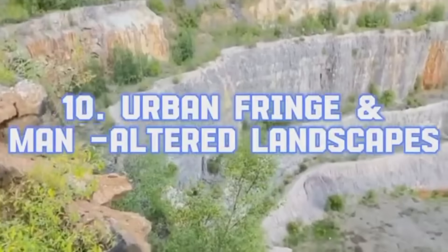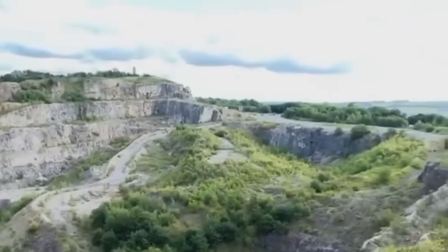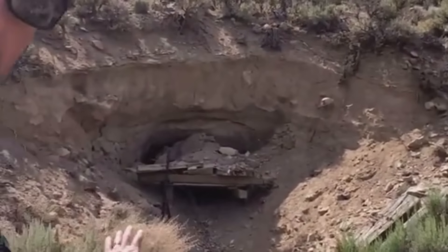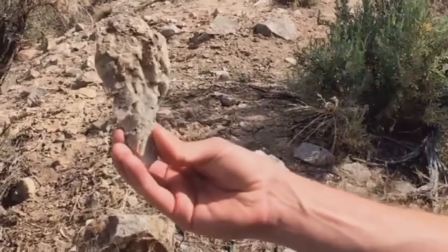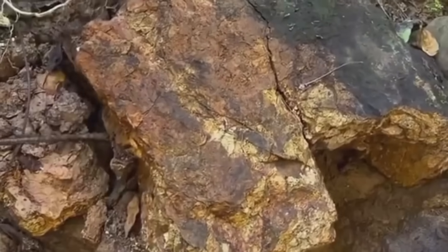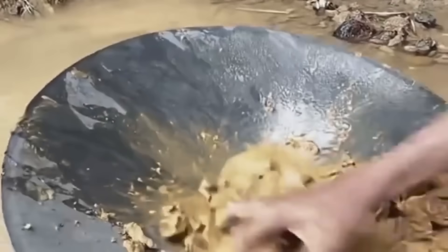Unlikely Places: Urban Fringe and Man-Altered Landscapes. Abandoned quarries, tailings from old mines, and even construction sites near known gold regions can yield results. Humans have moved mountains, sometimes exposing what nature buried. Check abandoned hydraulic cuts, old dredge tailings, or even stream cuts near roadbeds. In these reshaped terrains, modern prospectors have uncovered mist veins, flakes, and fine dust that escaped early methods. Because gold, after all, doesn't expire. It simply waits.